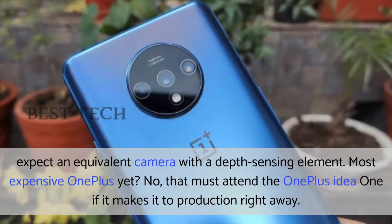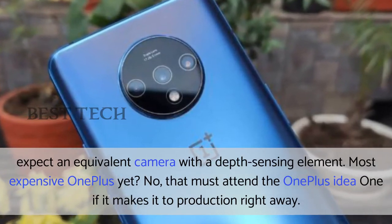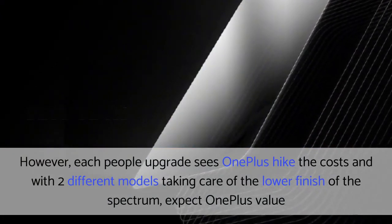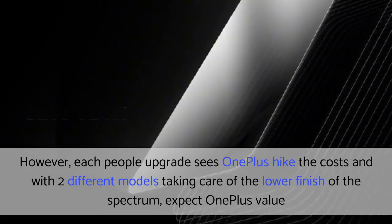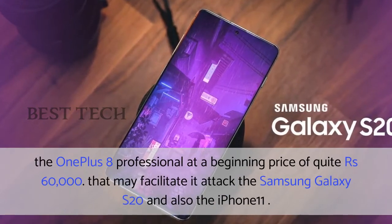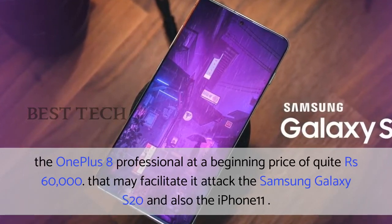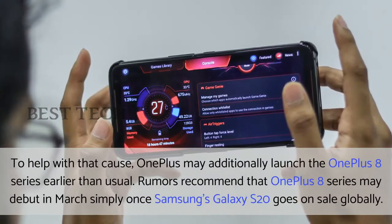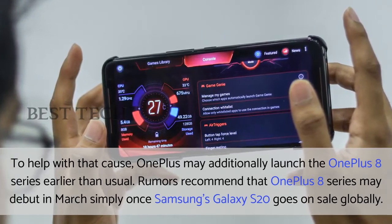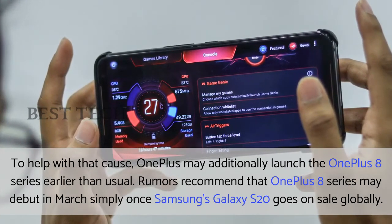Most expensive OnePlus yet? No, that must go to the OnePlus Concept One if it makes it to production. However, each upgrade sees OnePlus hike the costs, and with two other models taking care of the lower end of the spectrum, expect OnePlus to price the OnePlus 8 Professional at a starting price of quite 60,000 rupees. That may help it compete against the Samsung Galaxy S20 and also the iPhone 11. To help with that cause, OnePlus may additionally launch the OnePlus 8 series earlier than usual. Rumors recommend that the OnePlus 8 series may debut in March, just after Samsung's Galaxy S20 goes on sale globally.